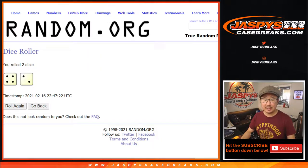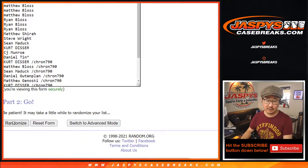Let's randomize each list — names and teams, four and a two, six times. For each list...